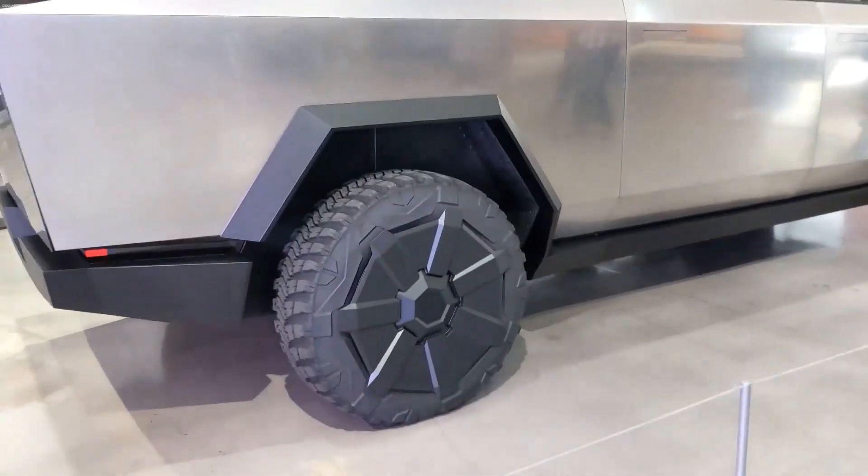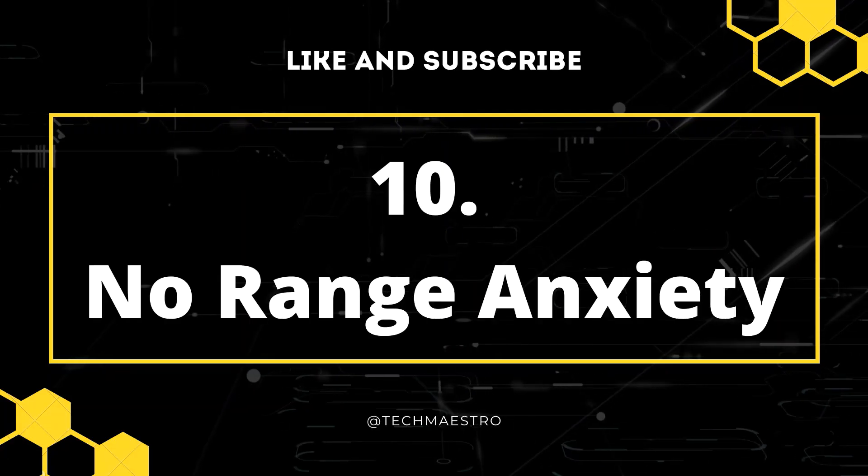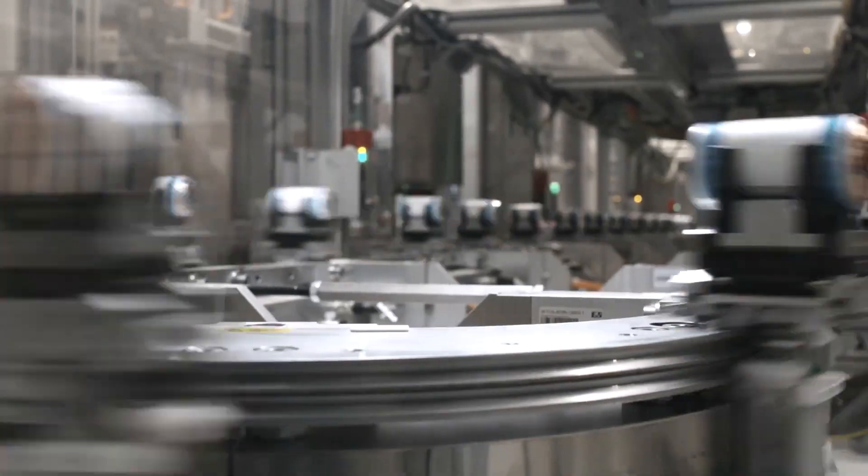The exoskeleton also features armor glass — a polymer-layered composite which can absorb and redirect impact force for damage tolerance. It's not quite bulletproof, but a blow from a hammer cracked the glass without putting it through.